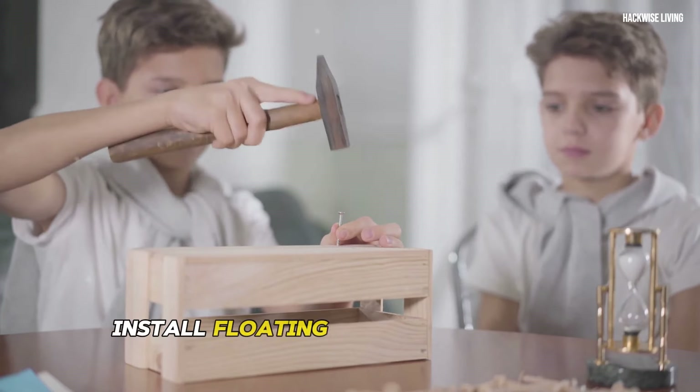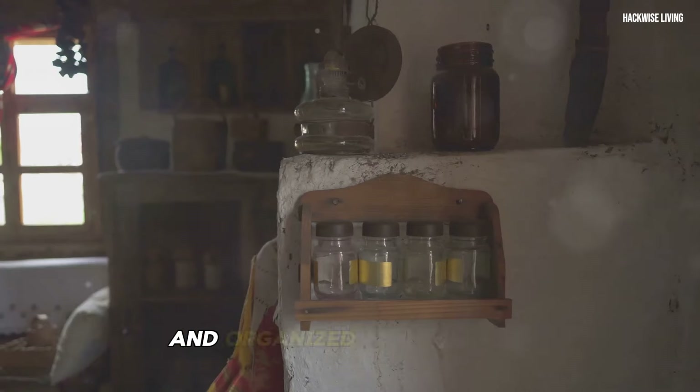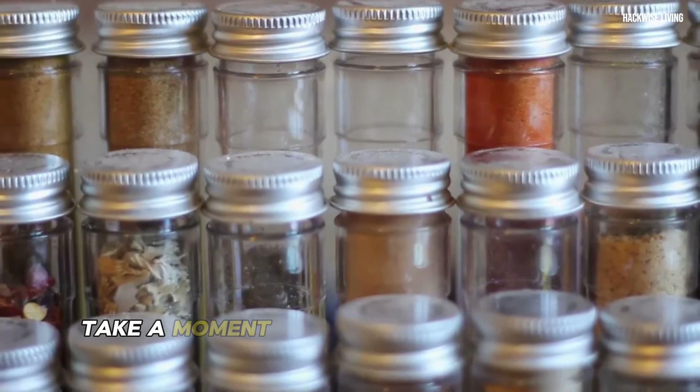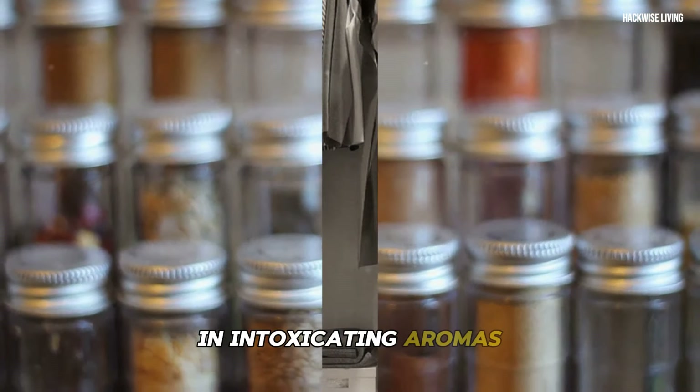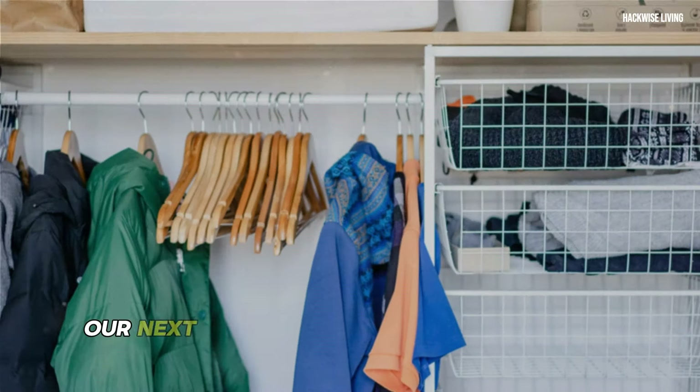As you fill your new spice rack, take a moment to appreciate the vibrant colors and intoxicating aromas. Our next hack takes us into the heart of the home: the closet. Often a source of stress and frustration, closets can quickly become cluttered and overwhelming.